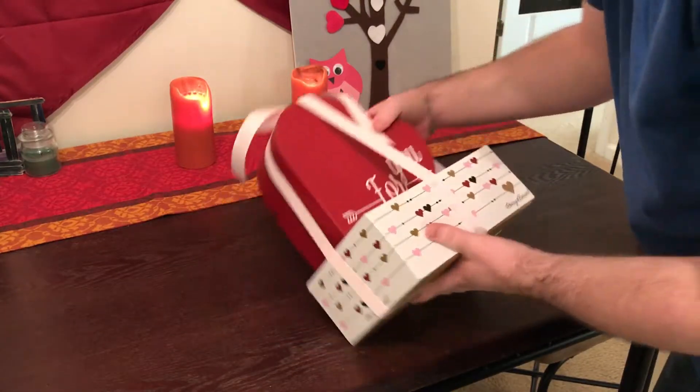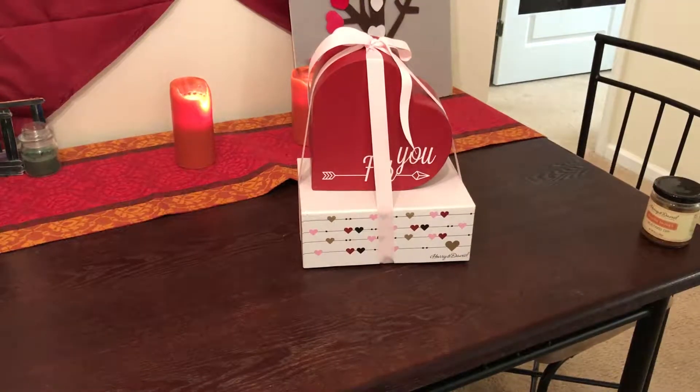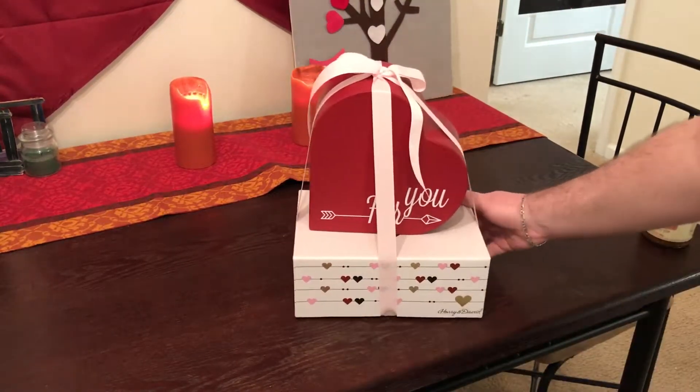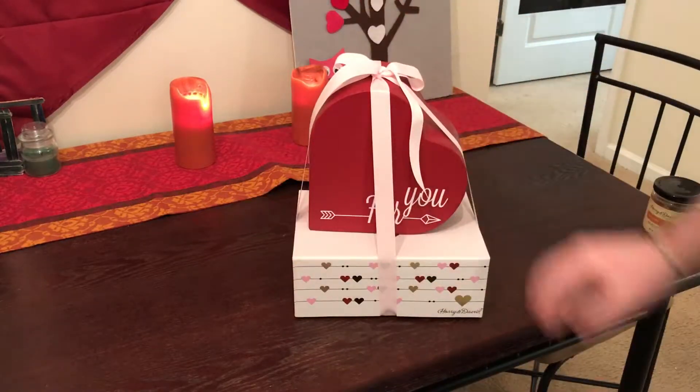So it's already put together — you just unbox it and it's already assembled. It looks really good. You know, if you buy your own flowers and put them on the side, it's perfect.